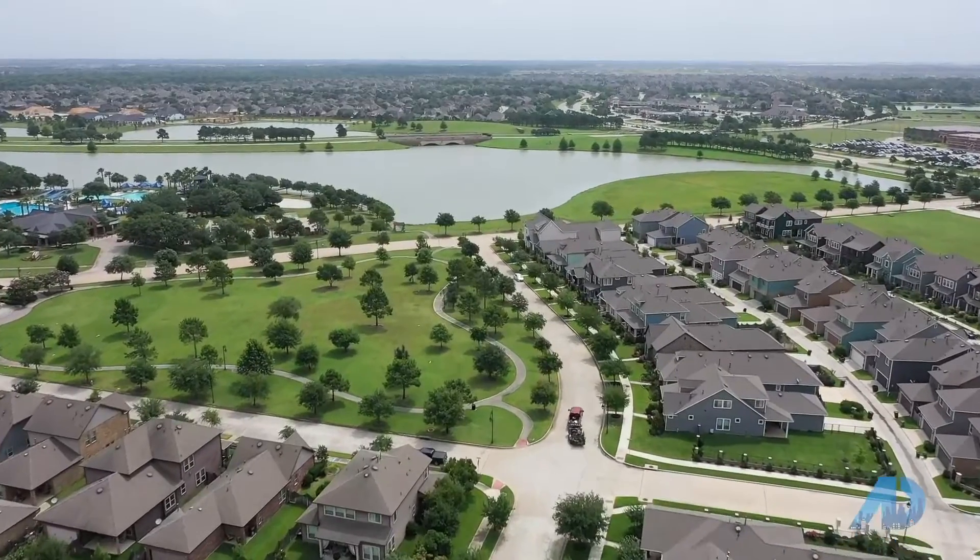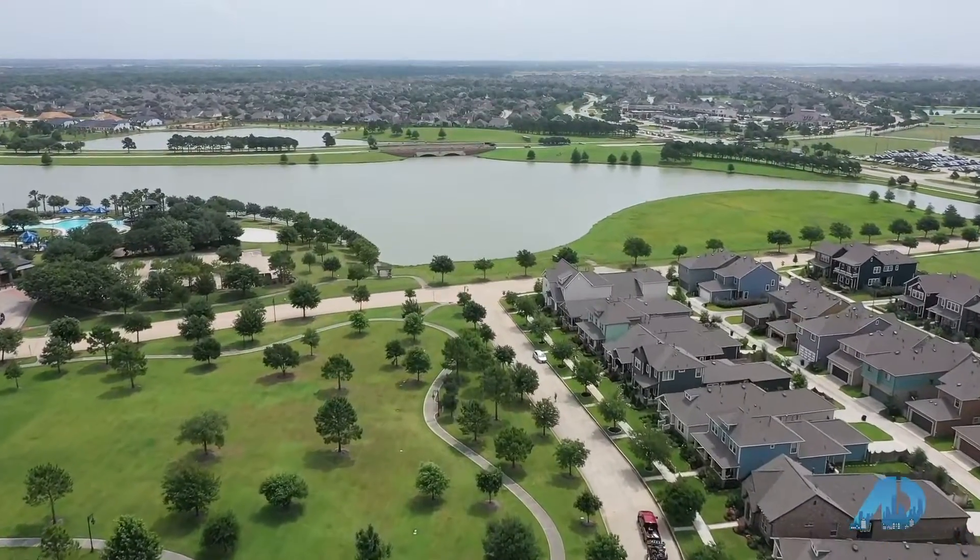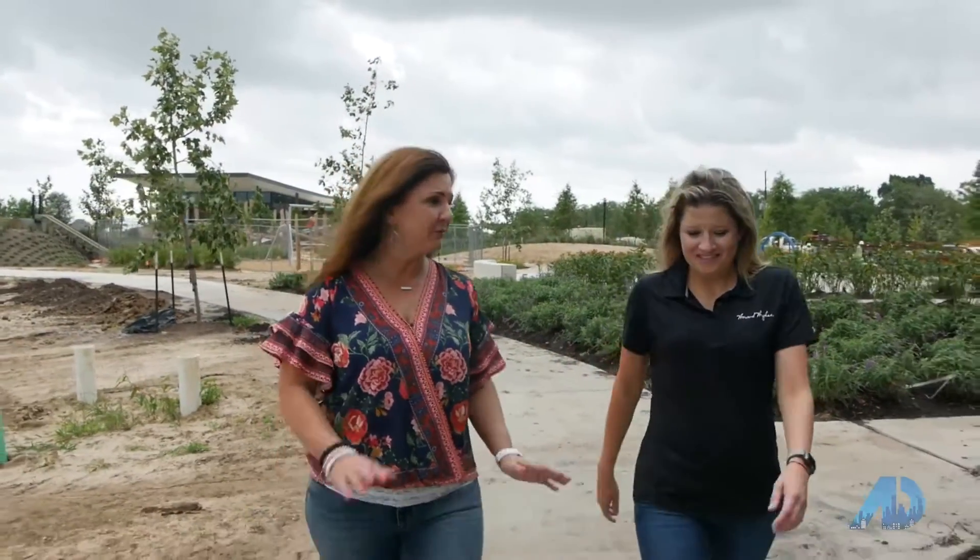Something unique to this park is Settlers Park, where we're going to have 100 trees planted in honor of the first 100 residents. Each tree will have a plaque dedicated to those residents that bought first in Parkland Village. I love that — that is so cool, especially being somebody who's been here for 11 years. I think that's a really neat way to honor people.